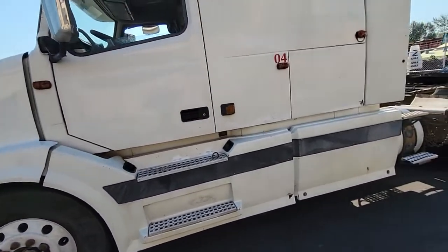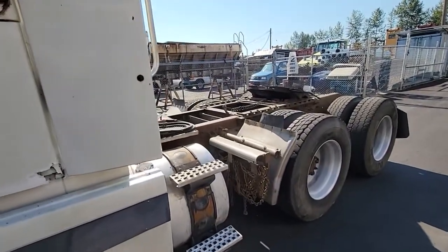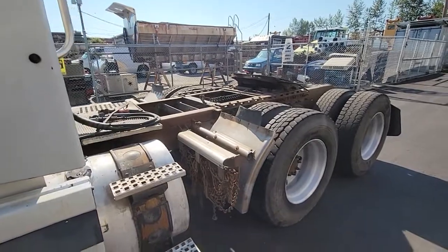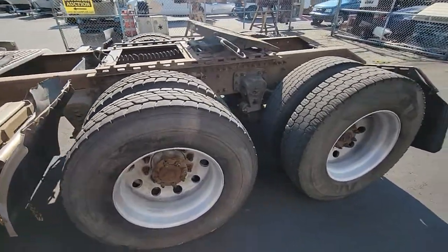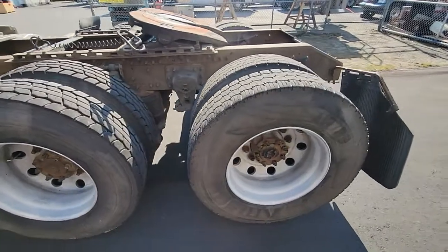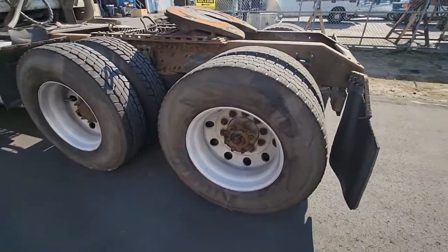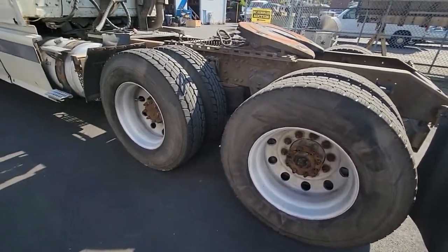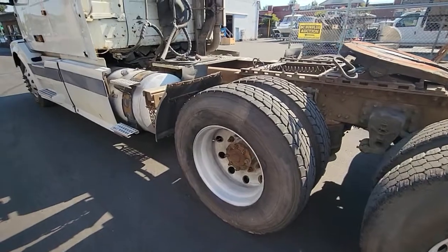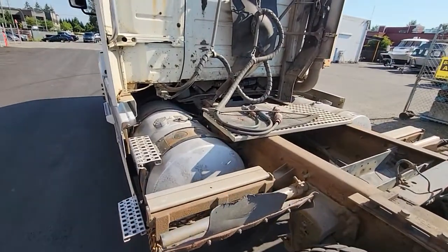It does start, run, and drive. Looks like there's some pretty recent rubber on the front axle and some decent rubber on the rear axle. Aluminum wheels — these are 11R 22.5s, Roadmaster brand. Two belly tanks as well.